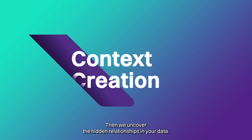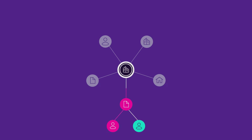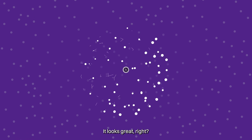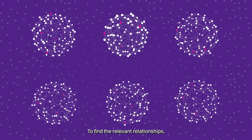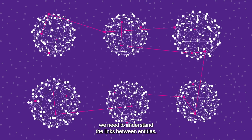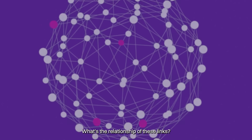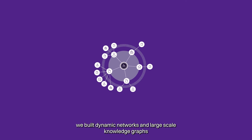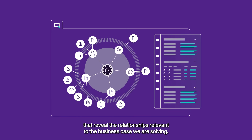Then we uncover the hidden relationships in your data. Once your data is connected, you get a graph that joins together everything. To find the relevant relationships, we need to understand the links between entities — which ones are expected, which ones are risky, what's the relationship of these links? With our advanced graph analytics, we build dynamic networks and large-scale knowledge graphs that reveal the relationships relevant to the business case we are solving.